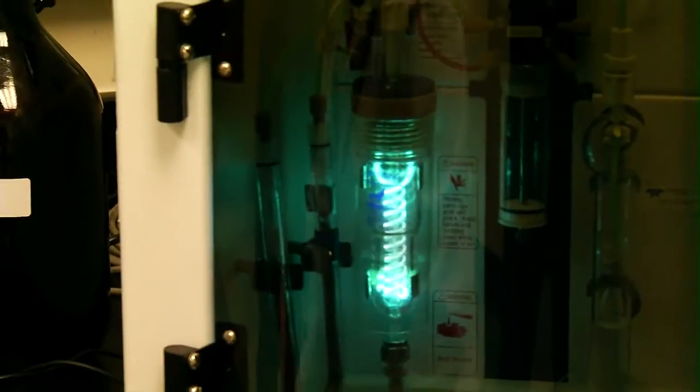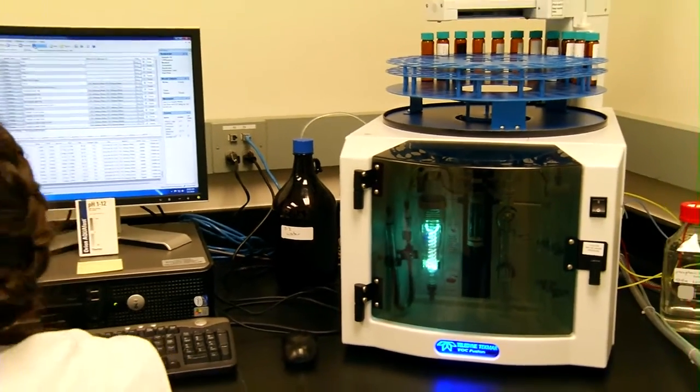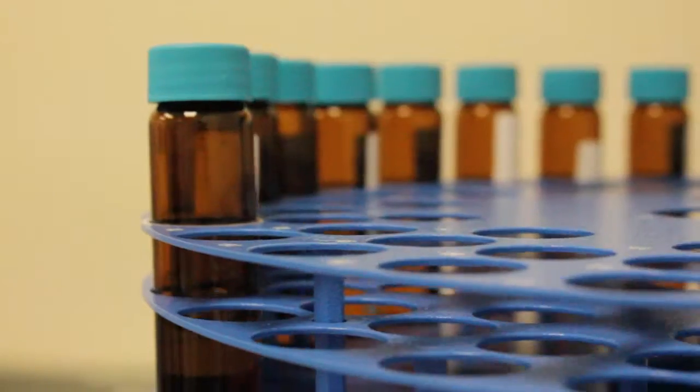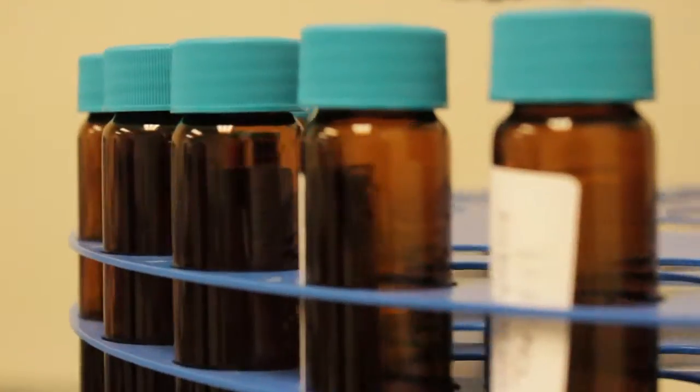This machine helps us find out how much organic material is left over after we filter. It's a good way to determine how well our plant is actually filtering the water.